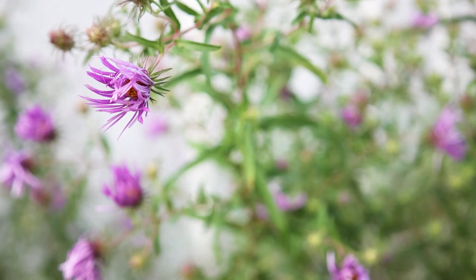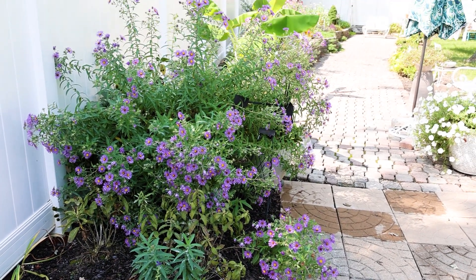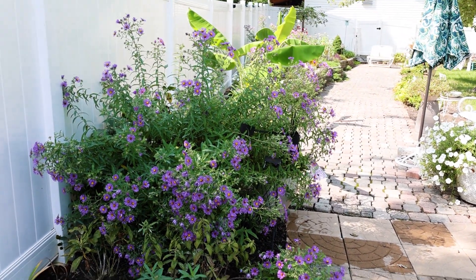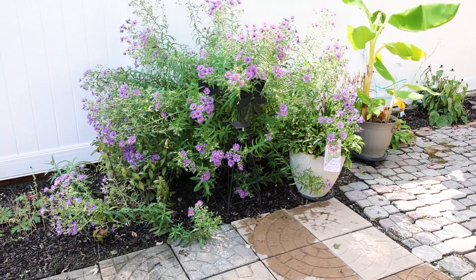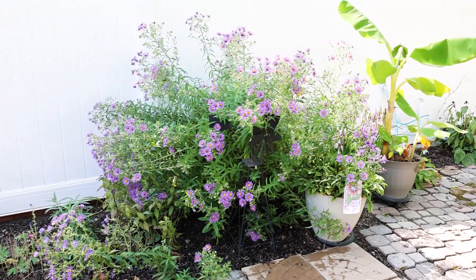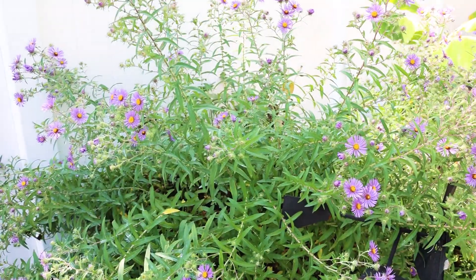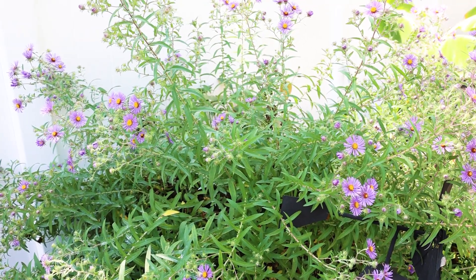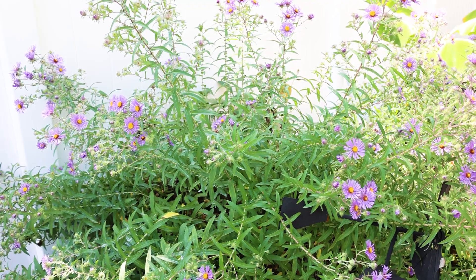Here's my aster - I just measured it at about five feet tall. So this is the Symphyotrichum Novae Angliae.